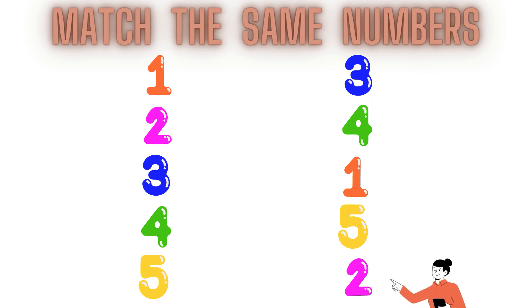So children, let's match it. 2, 2, 2, 2, 2.